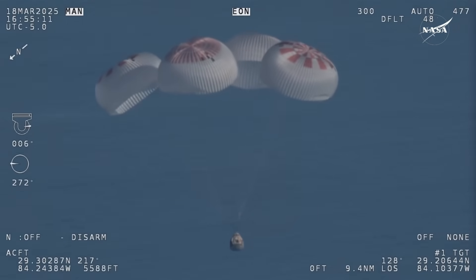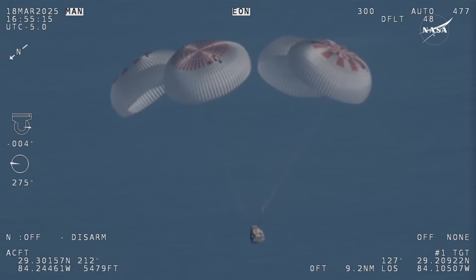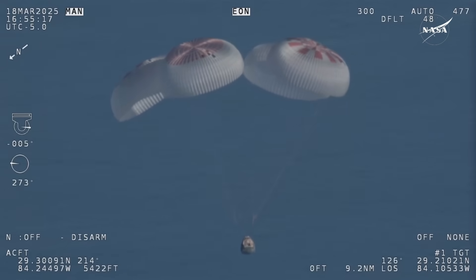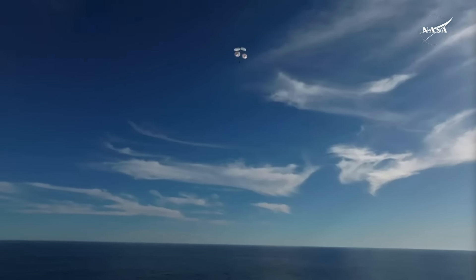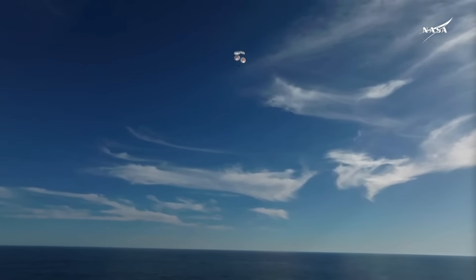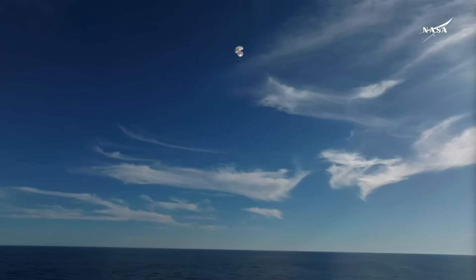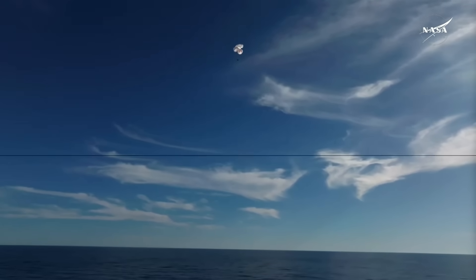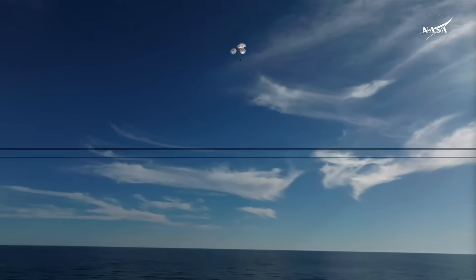A live view of Crew-9, just minutes away from splashing down off the coast of Tallahassee, Florida. Splashdown two minutes from now at 2:57 p.m. Pacific. We do have four healthy mains really doing the job — just breathtaking views of a calm, glass-like ocean off the coast of Tallahassee, Florida. Crew-9 just minutes away from splashing down. This is really such an incredible shot.